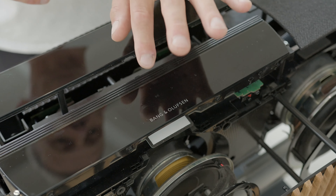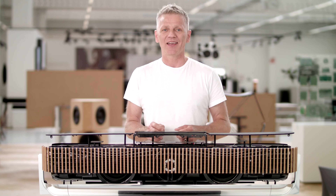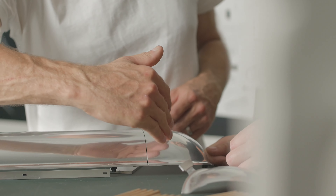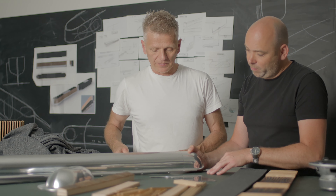We worked closely with our most experienced speaker engineers to break the mold of what is actually possible, and created an incredibly immersive home cinema experience packed in a single sleek soundbar. Our philosophy was to make the heavy and powerful volume disappear. By lifting the body from the bass, we tricked the eye to make it appear light and create an exciting visual experience.